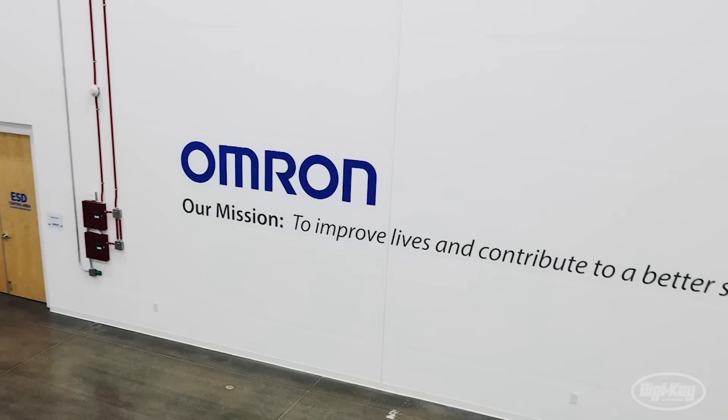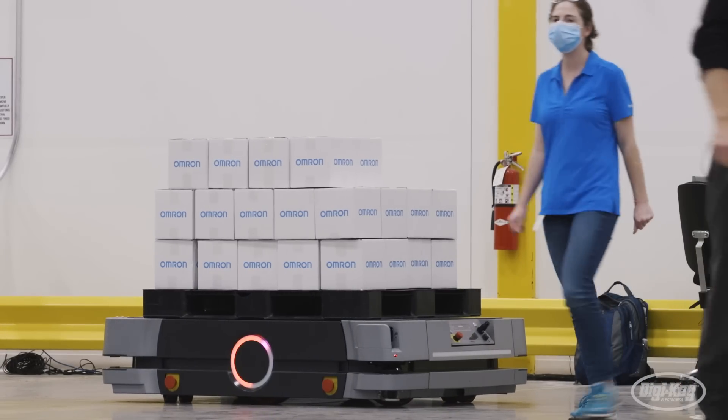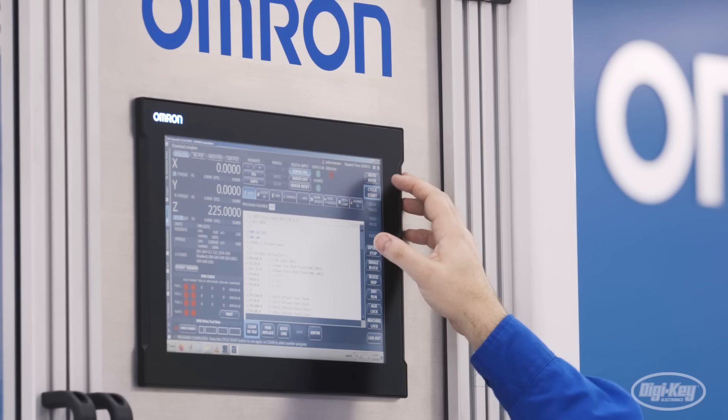In this episode, we travel to Omron's new Proof of Concept Center in Dallas, Texas, to discover how the company is bridging the gap between theory and real-world applications.